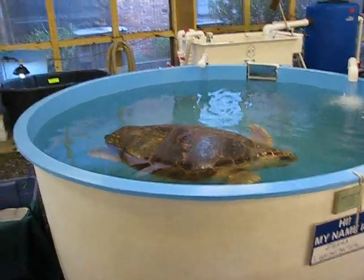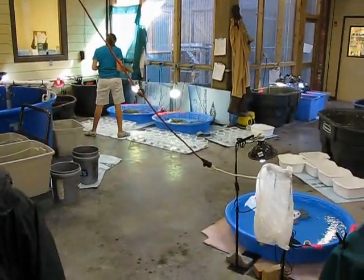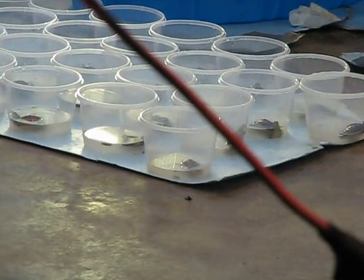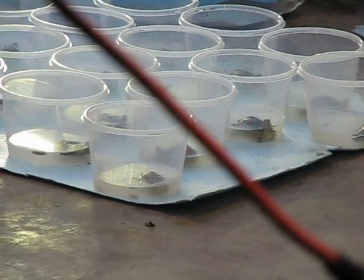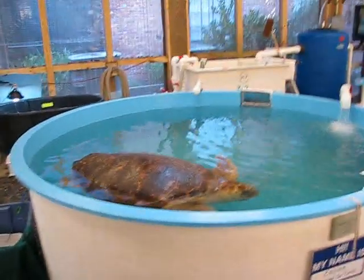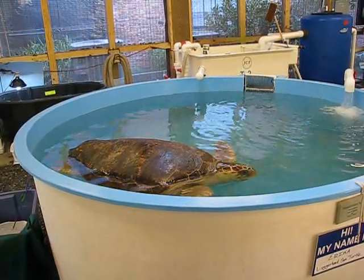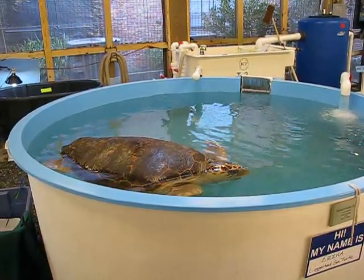I'm looking at all those baby turtles in the cups. What are they? They're more of these little terrapins. Oh, the tiny cups? Yeah, look, you can see them moving around. So what's the difference between the terrapin and the loggerhead? Well, a terrapin is a marsh turtle, so they live in the brackish waters where the river meets the ocean. And they're also kind of like a hybrid between sea turtle and box turtle. Oh, that's neat.